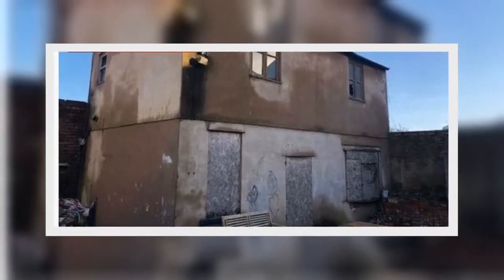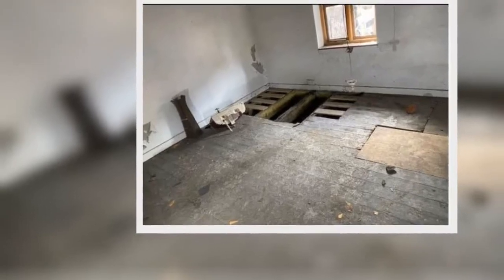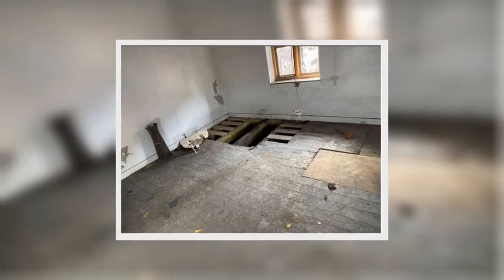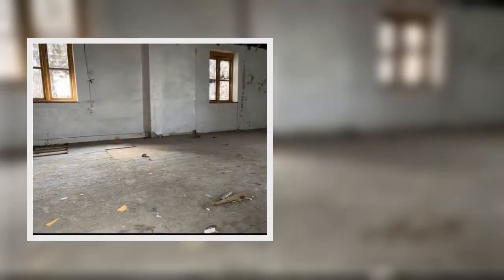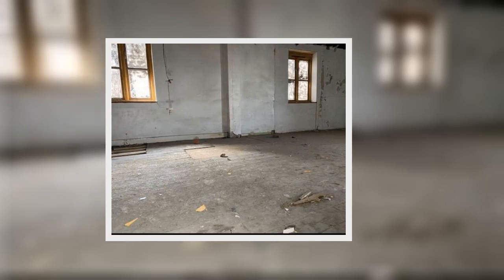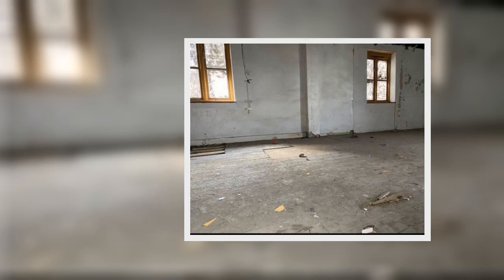A house has hit the market for just £18,000, but needs significant work before it'll be habitable. The detached property and land has a guide price of £17,950 and is set to go under the hammer later this year. The property is being auctioned on behalf of Pattinson Auctions and Kenricks, and is situated in South Shore, Blackpool, reports Lancs Live.